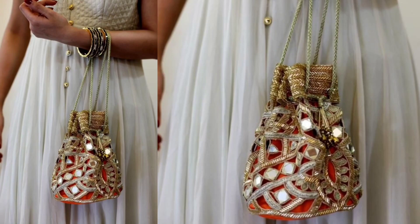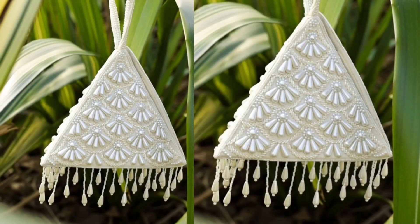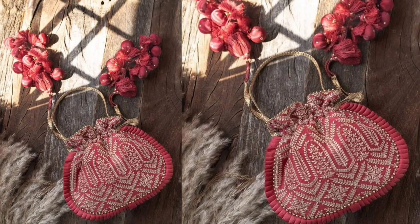Chola Bags: These shoulder bags have a relaxed silhouette, often made from textured fabric and adorned with tassels, mirrors, or pearls. Chola bags are perfect for brides who want a laid-back bohemian style.